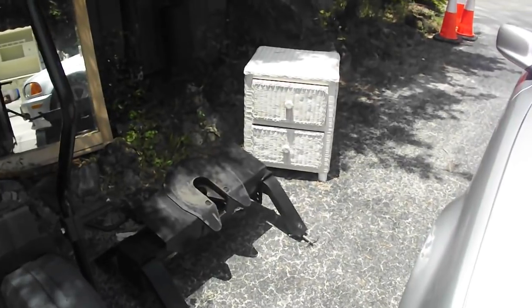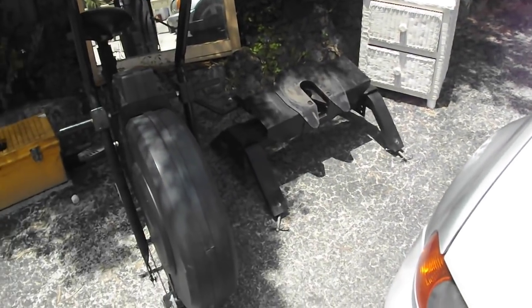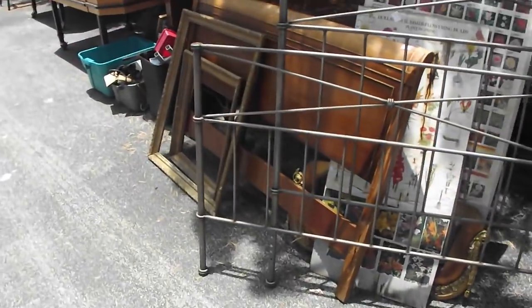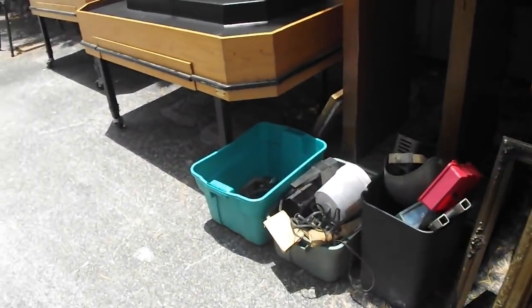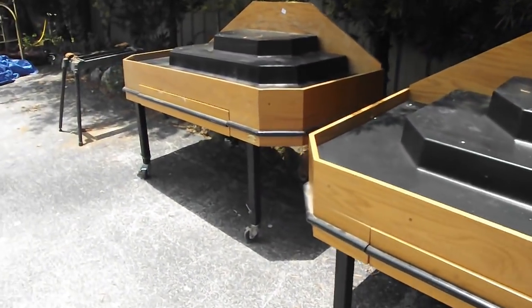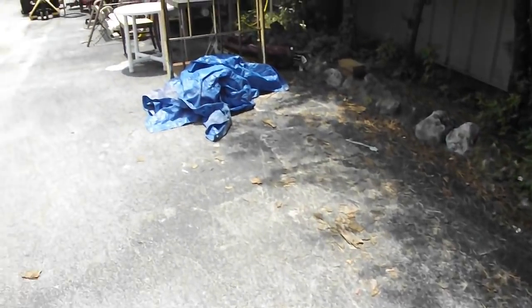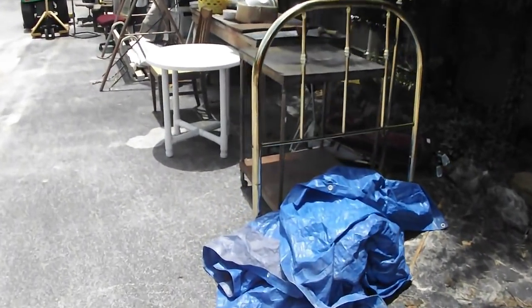A little two-drawer wicker stand, a fifth wheel hitch, a nice little exercise bike, tool blocks, and all kinds of furniture. Here's a couple of wooden stands — make nice displays for your store. There's a base for some kind of saw, and I see a twin headboard.